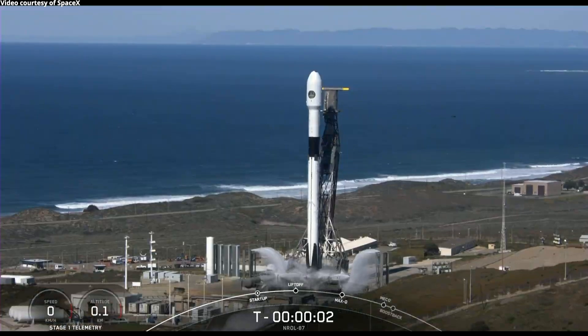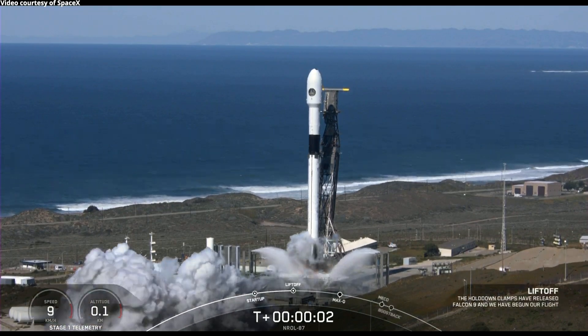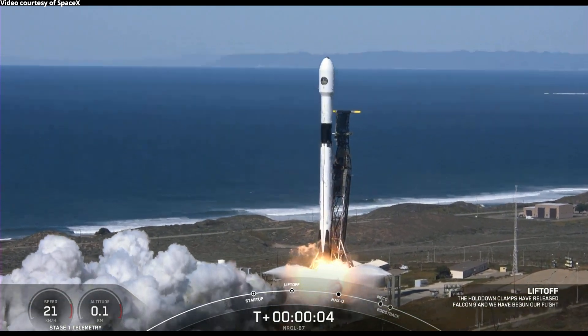4, 3, 2, 1, 0. Ignition. Liftoff of L-87. Go Falcon, go, go!